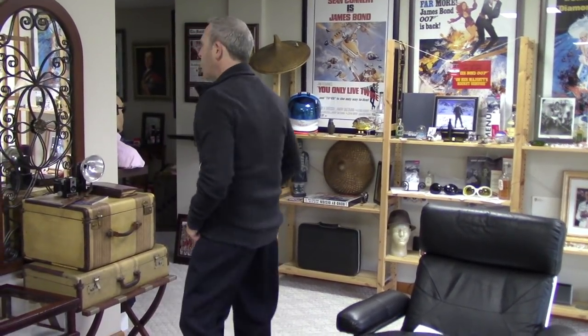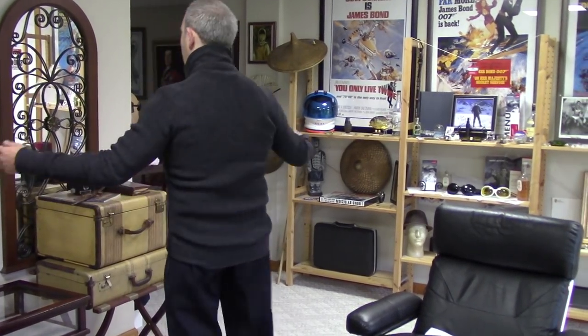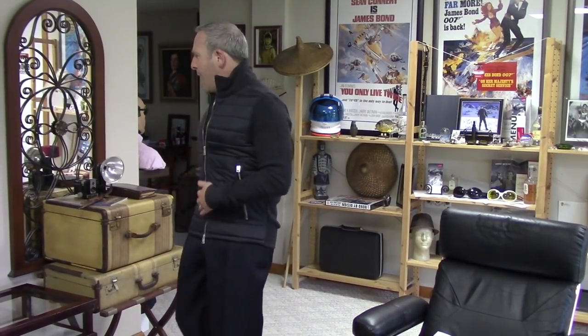I'm wearing the large now. Looking in the mirror, I actually like the large fit better. The large is better — it's not puckering. The back is more forgiving, both in the lower back and upper back. There's still give, but it has that sleekness. I didn't lose the sleekness by going large, but I gained a little more room so it doesn't look like I'm sausaged in. I'm going to keep the large.